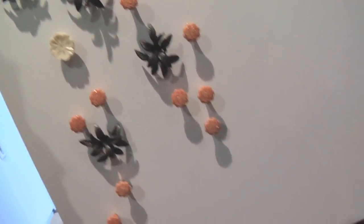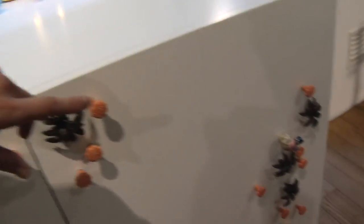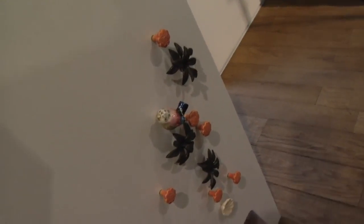For example, if you can see the little bird, this is hand-painted ceramics.